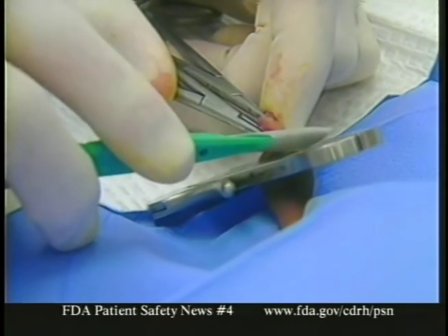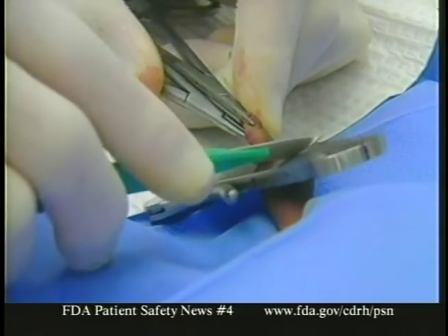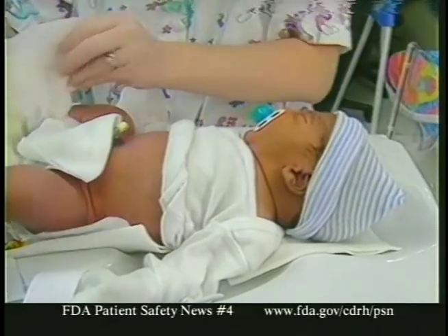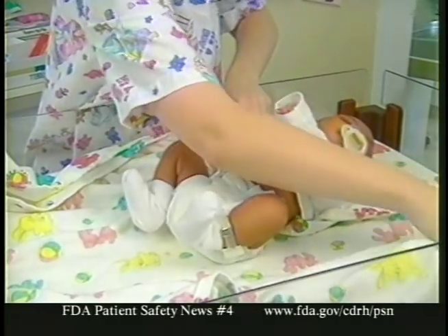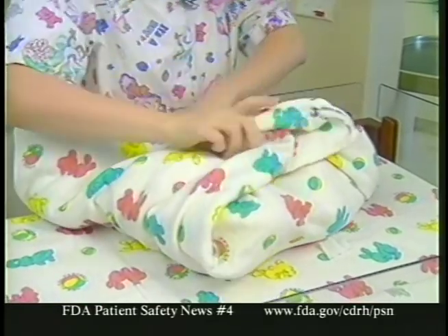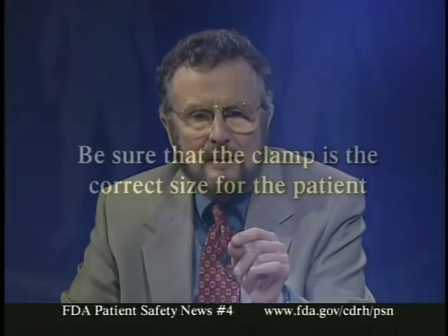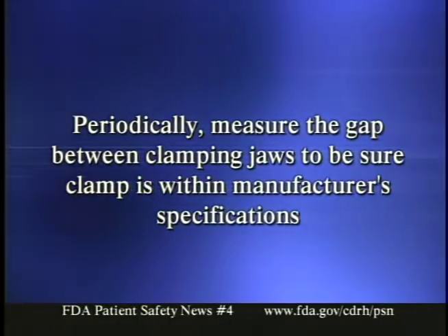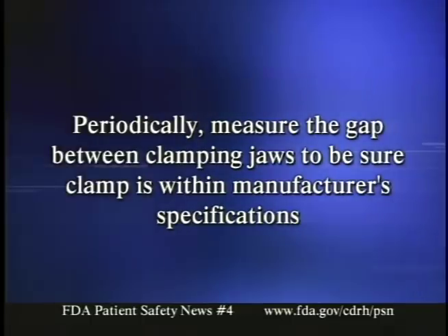With Mogan type clamps, problems arise when the jaws of the clamp are too large for the patient. This can allow too much tissue to be drawn through the opening, so an excessive amount of foreskin or even a portion of the glans penis is removed — either because the clamp is not within the manufacturer's specifications, or because the wrong size clamp is selected for the patient. Note that some manufacturers have two sizes: one for infants and one for adults. To prevent problems: first, be sure the clamp is the correct size for the patient; and second, periodically measure the gap between the clamping jaws to be sure it's within the manufacturer's specifications.